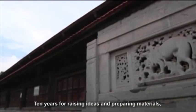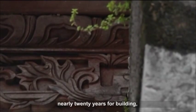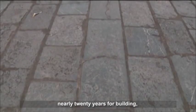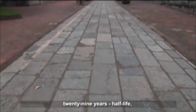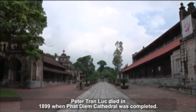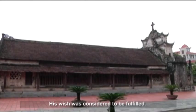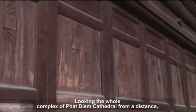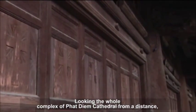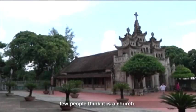Ten years for raising ideas and preparing materials, nearly 20 years for building — 29 years, half a life. Peter Tran Loup died in 1899 when Phat Diem Cathedral was completed, and his wish was fulfilled. Looking at the whole complex of Phat Diem Cathedral from a distance, few people would think it is a church.